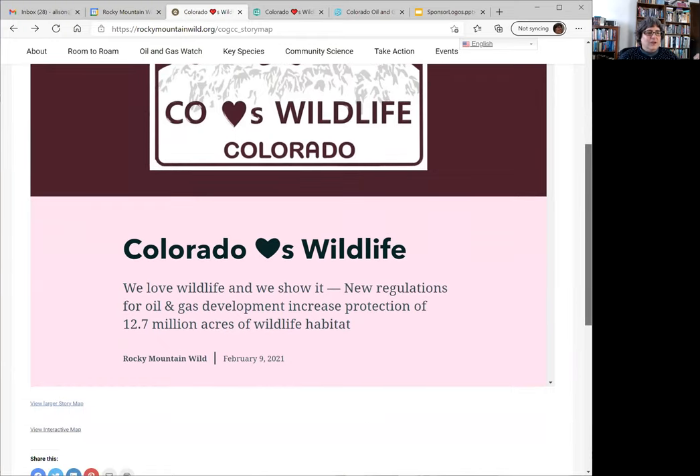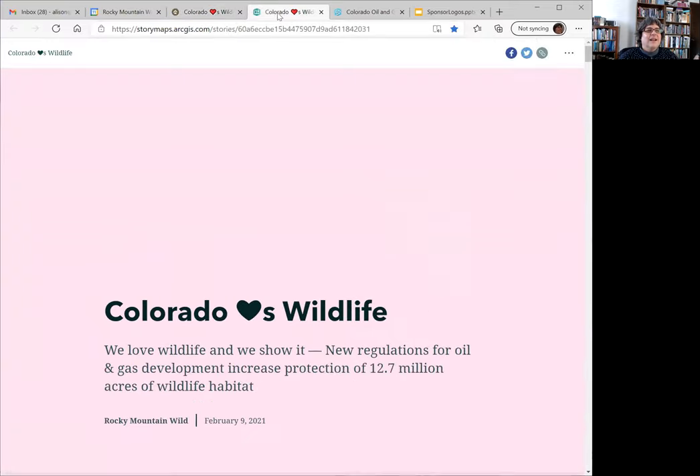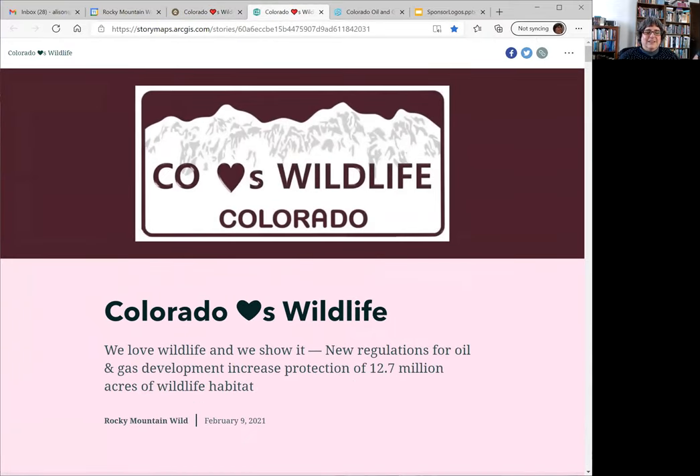If you go to the bottom of this page, you'll find links to view a larger story map and to view the interactive map that is part of it. To make it a little less distracting, I'm going to bring up the story map in its own window. So thank you everyone for coming.